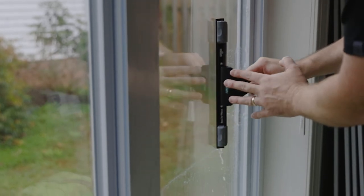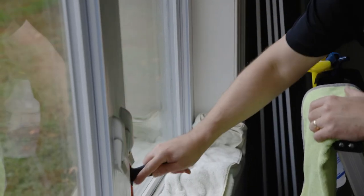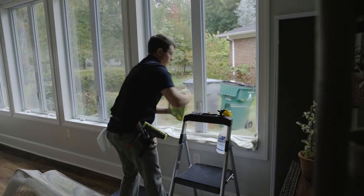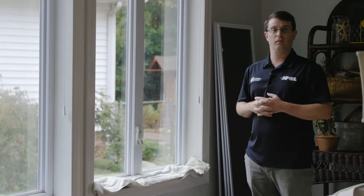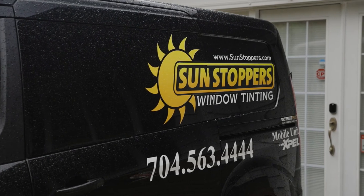Anywhere there's easy access to your windows, doors, windows that are low to the ground — we definitely recommend it, especially on the first floor. You'd like to feel a little bit more safe in your home, whether you're at home or away — this is an excellent option. Come out and give you guys a free estimate: 704-563-4444.